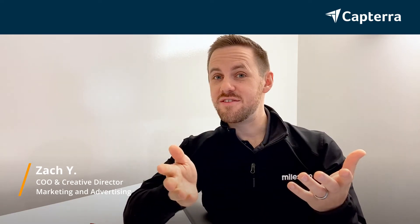Hi, my name is Zach. I'm the COO and Creative Director at my company. We switched from Trello to Monday.com, and for more reviews like this, click the link below.